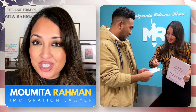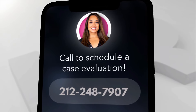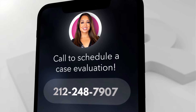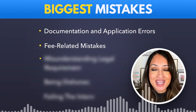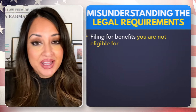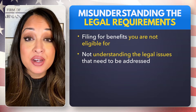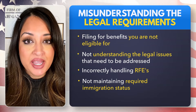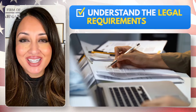My name is Moumita Rahman, and I have been practicing immigration law for the past 13 years. If you would like my assistance, give us a call at 212-248-7907. The third mistake I commonly see is misunderstanding legal requirements. Examples include filing for benefits when you're not eligible, not understanding legal issues that need to be addressed for approval, incorrectly handling RFEs, failure to maintain proper immigration status required for your application, and missing deadlines.